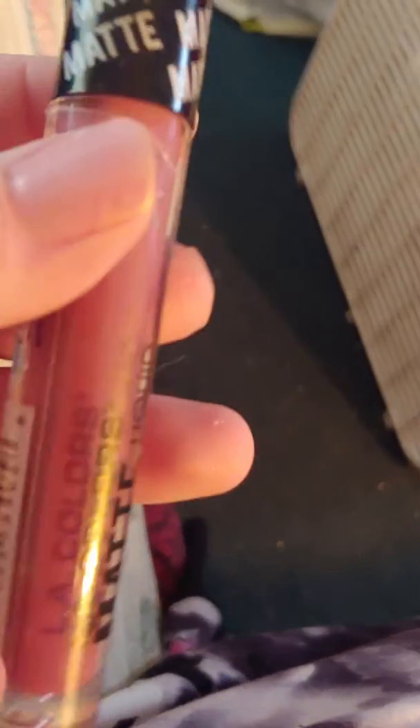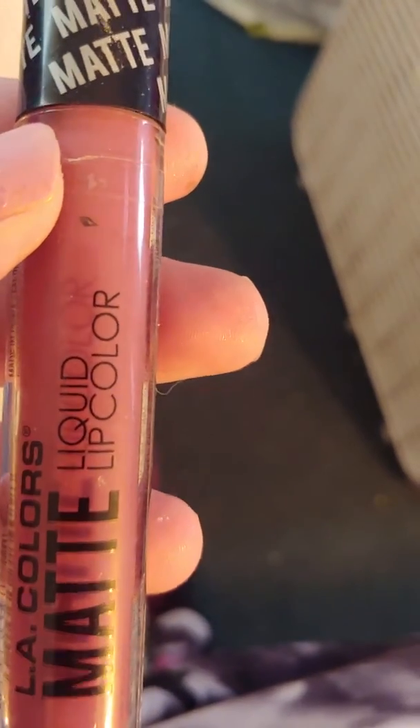I used the highlighter she sent, and for lipstick I used the lip color she sent, combined with this ELF one called Nostalgic, I think.